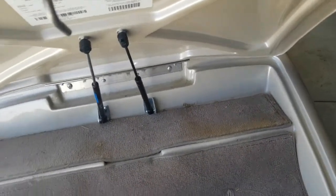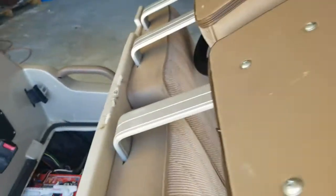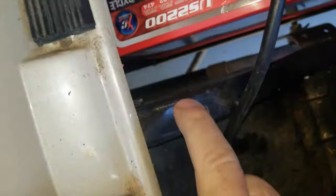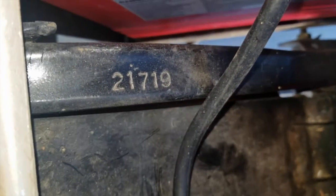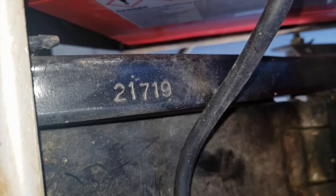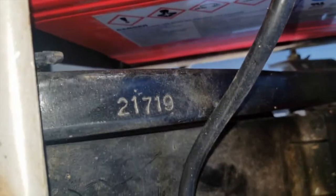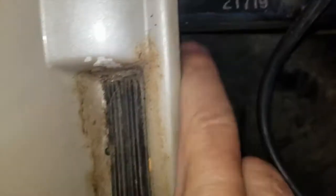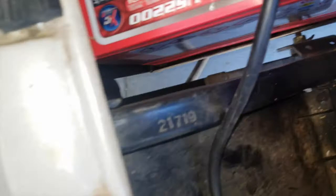So my intent on this video was to show you where to find the serial number on a Western cart. You lift the seat and they're stamped on the passenger side in this rail — you can see it. Okay, this is a newer one. You can see that number: 2-1-7-1-9.